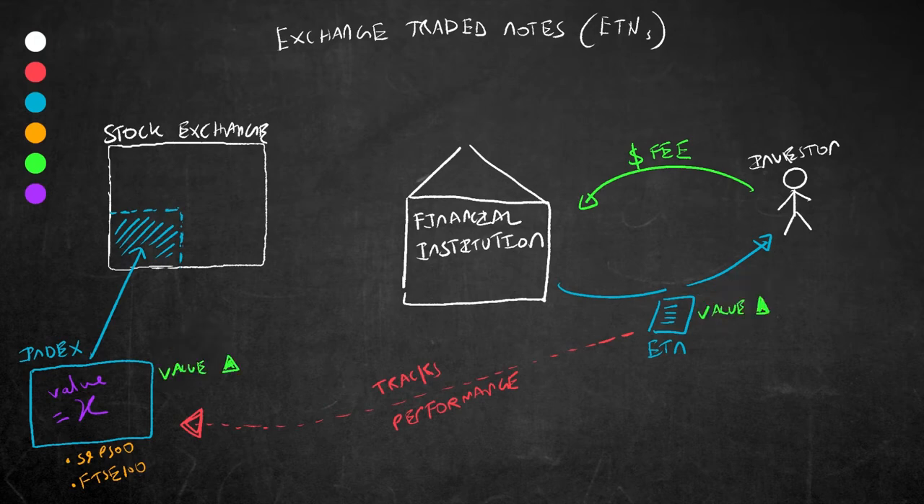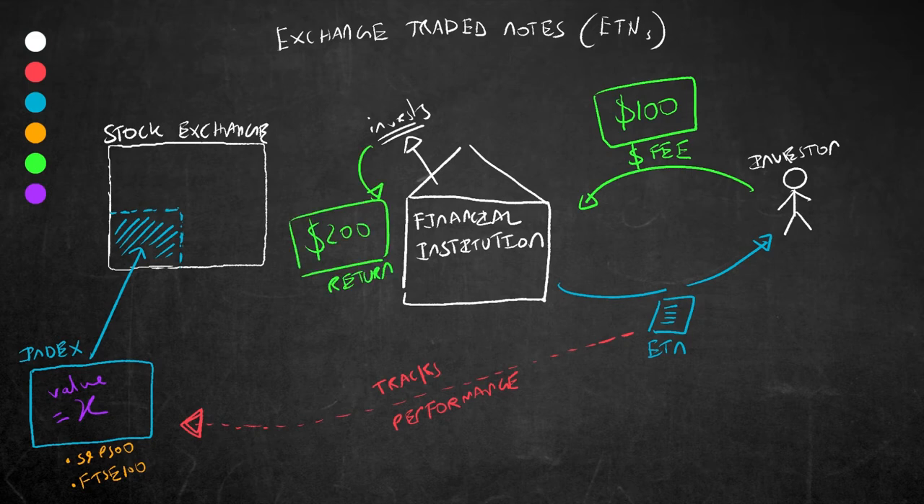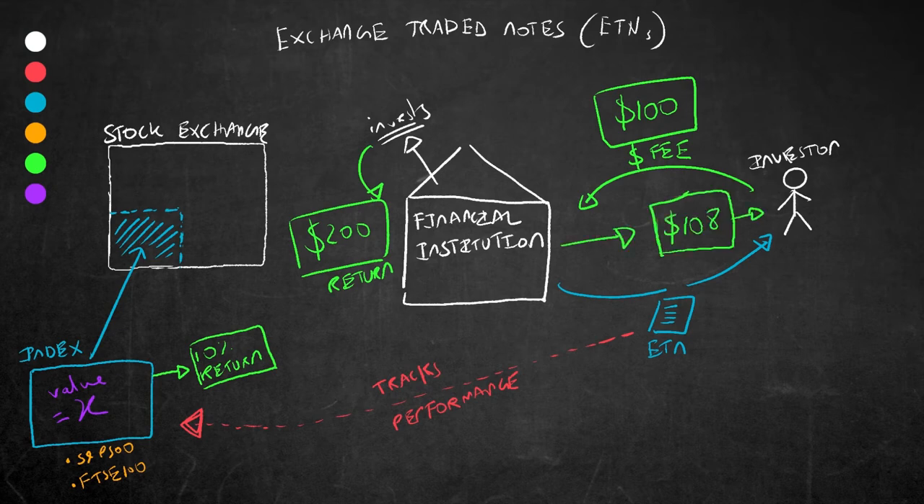If the index goes up in value then in theory so does the ETN. Similarly, if the index goes down in value then the ETN will give less return or maybe no return at all — they are directly linked. This ETN could potentially be quite lucrative for the bank or institution that issues it. As an example, let's say an investor pays $100 for an ETN that matures within a year. The financial institution takes the money, trades options or derivatives for a year, and makes a return of 100%. So it now has $200 from that $100 investment. However, the index that this specific ETN tracks creates a return of 10% a year. So after a year the financial institution pays $110 back to the investor — maybe minus some fees, so perhaps $108. Yet through its own investment activities it basically made 100% on the invested money and has kept 90% for themselves.